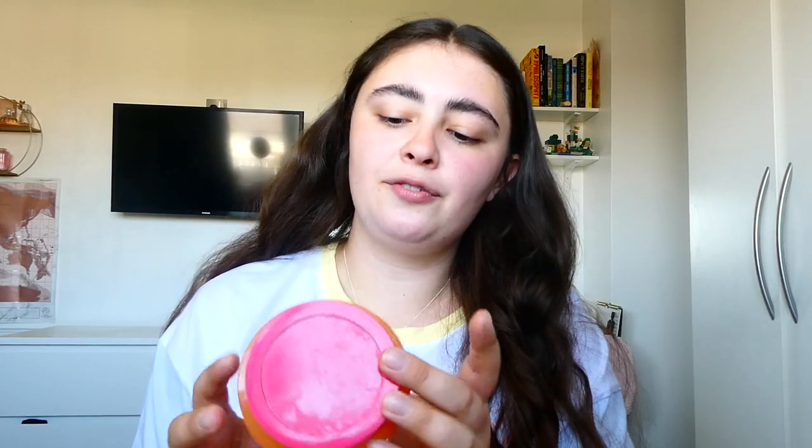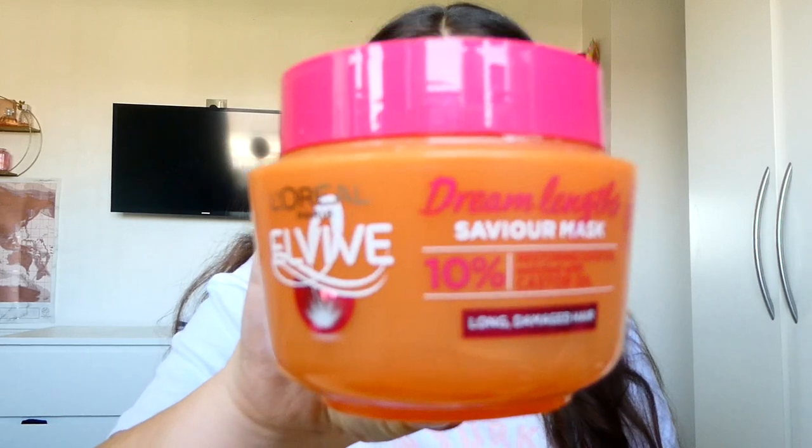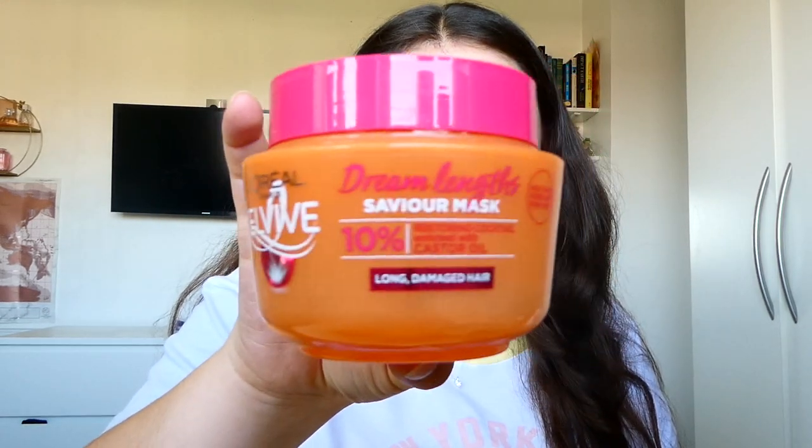Hair product — my L'Oreal Dream Length Saviour Hair Mask. Don't have to say much about this; it's my go-to hair mask, it's in pretty much every empties. I love it. My hair does need a cut but I'm saving as much as I can and it's such a good hair mask.